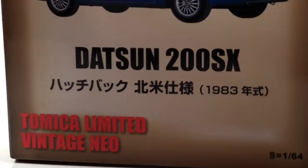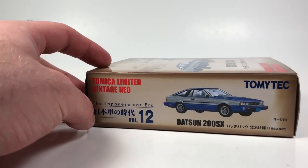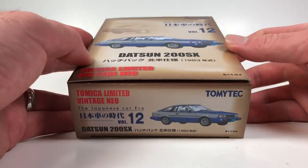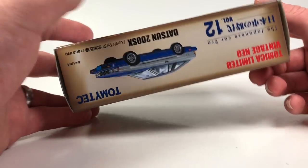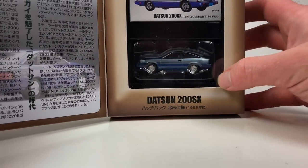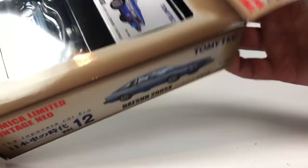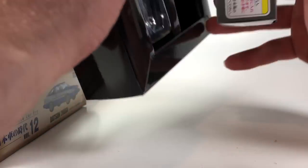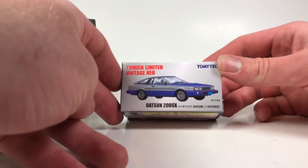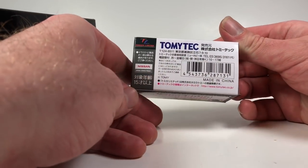Next up, let's take a quick look at this Datsun 200SX — Tomica Limited Vintage Neo. The packaging is excessive but there it is in all its glory. When you open it up the car is down there and the box for the car is up there. Not all Tomica Limited Vintage comes packaged like this in the box by the way, and I'm not sure why. Datsun 200SX hatchback in blue — Tommy Tech.